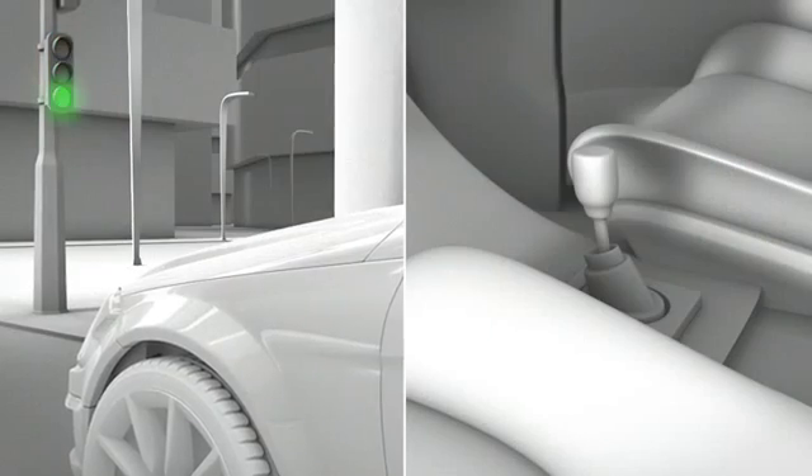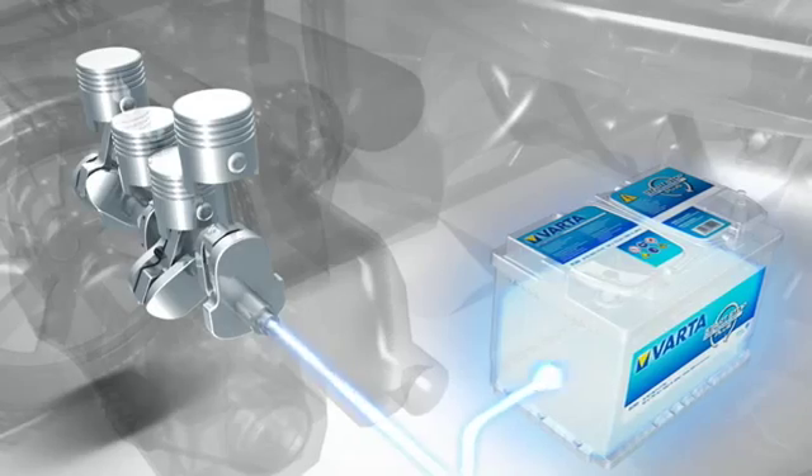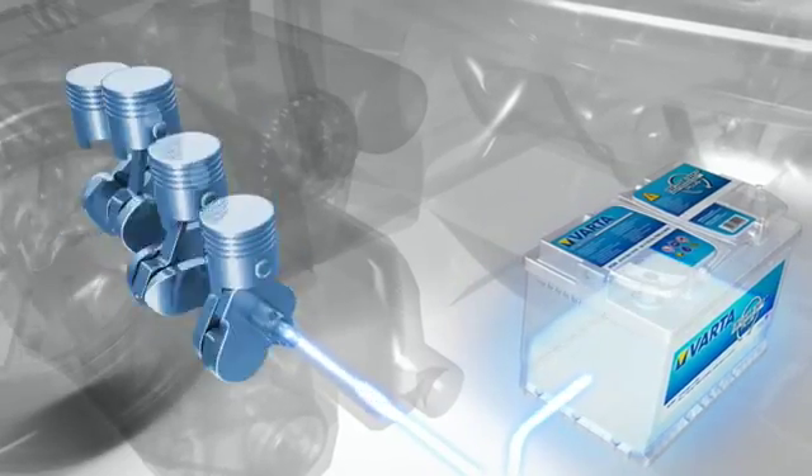As soon as the light turns green and the driver presses down on the clutch and puts the car into first gear, the system restarts the engine. The battery supplies the required energy.